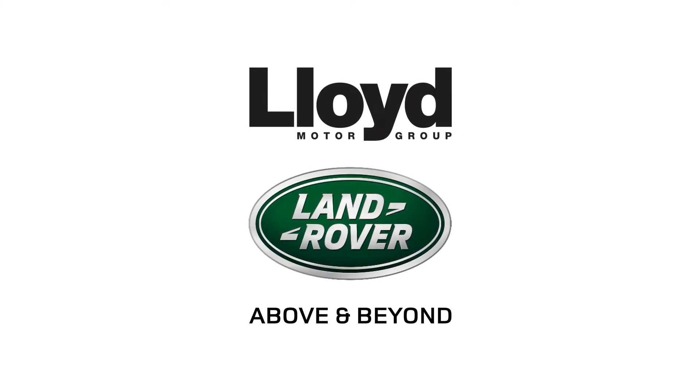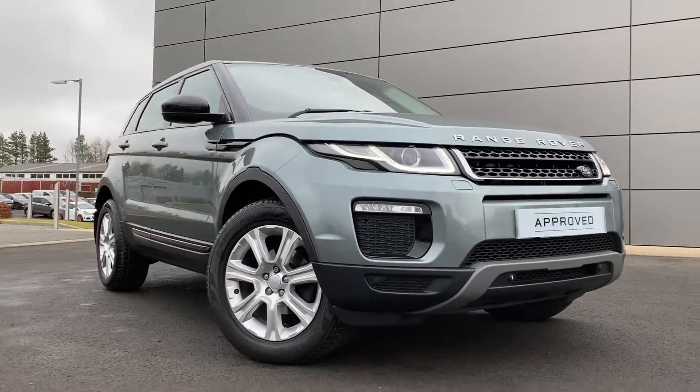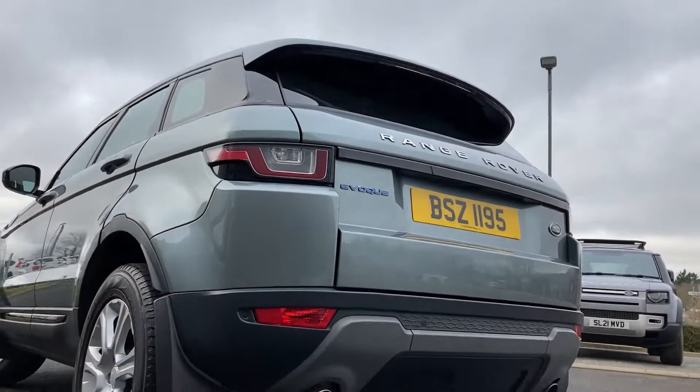Just arrived onto our forecourt here at Lloyd Land Rover Castle, we are pleased to present this Range Rover Evoque 2.0L ED4 SE, finished in Scotia Grey metallic paint with 18-inch 7-spoke silver alloy wheels.